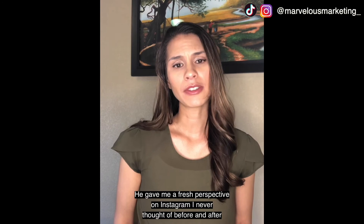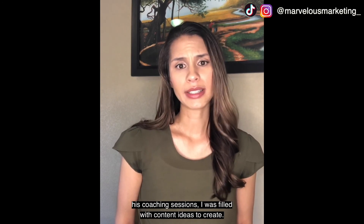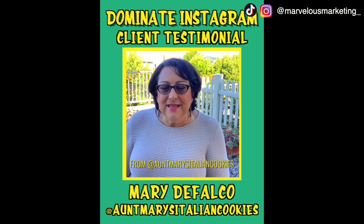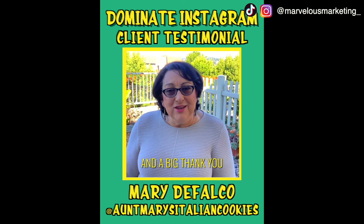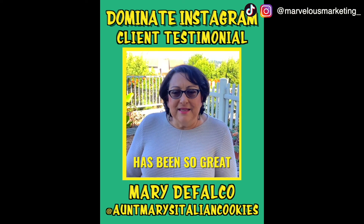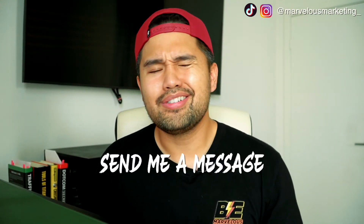My name is Chi from the CPA Mom. Working with Vince and Marvelous Marketing has been incredible. I was really impressed with his course — he gave me a fresh perspective on Instagram I never thought of before. After his coaching sessions, I was filled with content ideas to create. I wanted to give a big thank you for taking the fear of Instagram away from me. If you're a small business owner, a social media manager, or someone trying to understand Instagram more, send an email to marvince.linburn@gmail.com and he will help you.